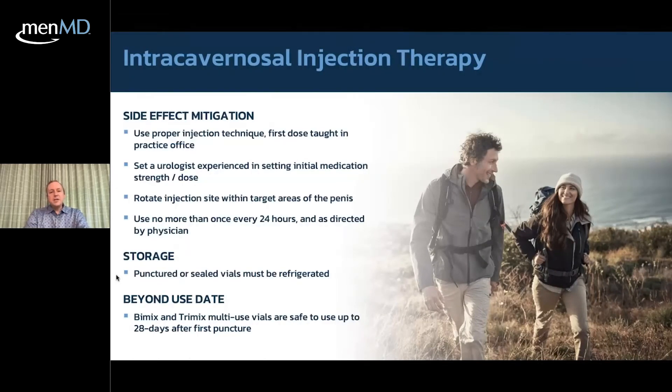When addressing side effect mitigation, proper injection technique is critical. Most problems come down to technique. I tell guys to expect to practice about six times before getting it all figured out — commit to six practice injections to get the technique down and figure out your dosing. Some guys include their partner in that process. Rotate injection sites to avoid scar tissue buildup, and inject no more than once every 24 hours as directed by your physician.